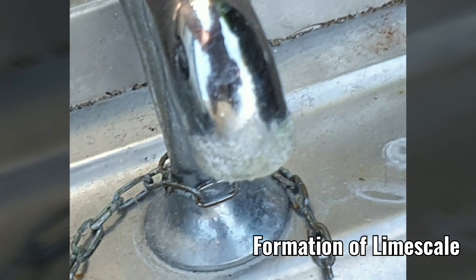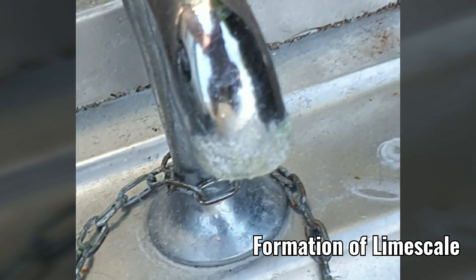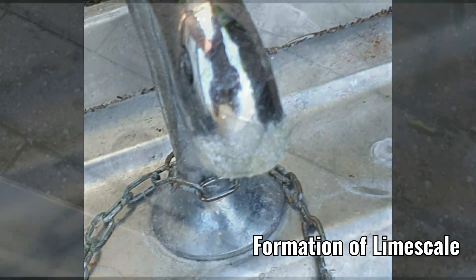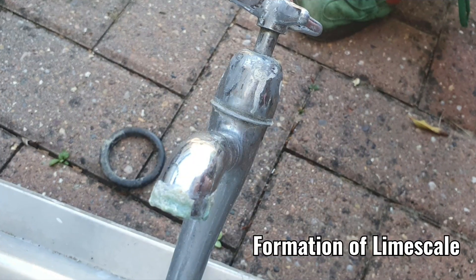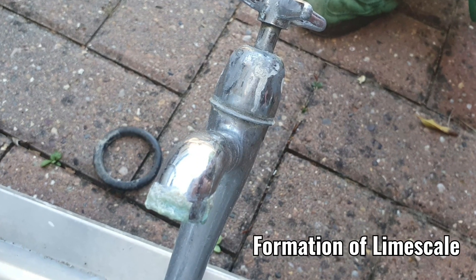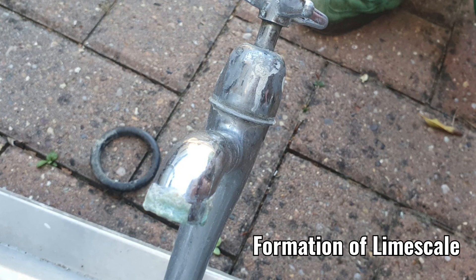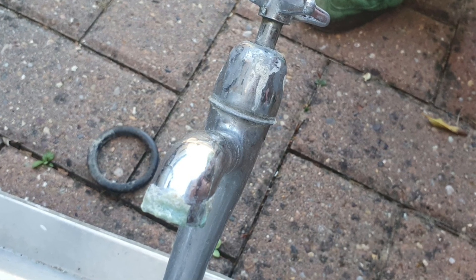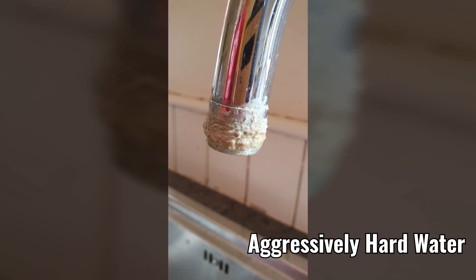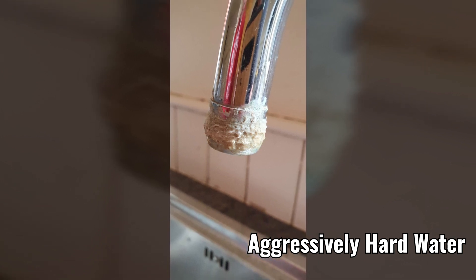If you're not sure if you live in a hard water area, take a look at your taps. You'll probably see a build-up of limescale if you have hard water. This limescale is calcium carbonate and magnesium, and when the water is heated up the deposit is left on the tap — the harder the area, the more limescale will be produced.